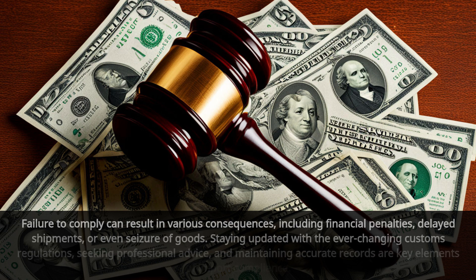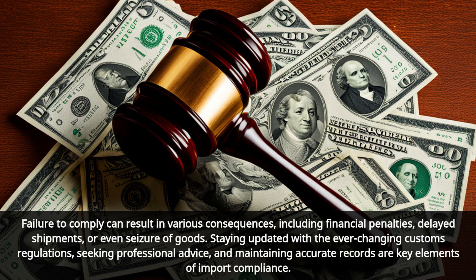Lastly, compliance with customs regulations is crucial for importers. Failure to comply can result in various consequences, including financial penalties, delayed shipments, or even seizure of goods. Staying updated with the ever-changing customs regulations, seeking professional advice, and maintaining accurate records are key elements of import compliance.